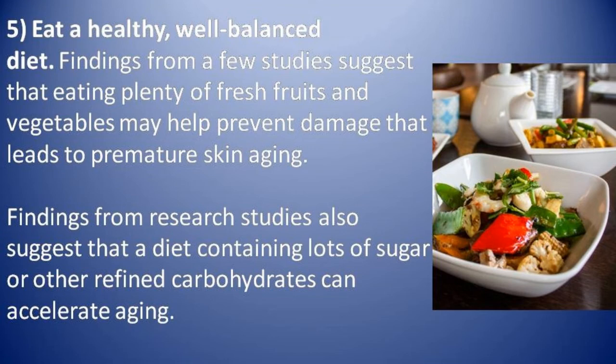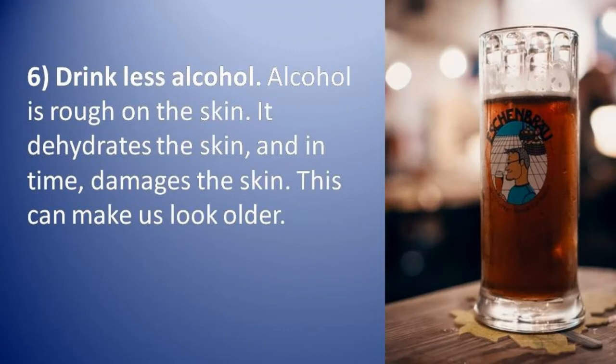Number five: eat a healthy diet. Findings from research studies suggest that a diet containing lots of sugar and other refined carbohydrates can accelerate aging.